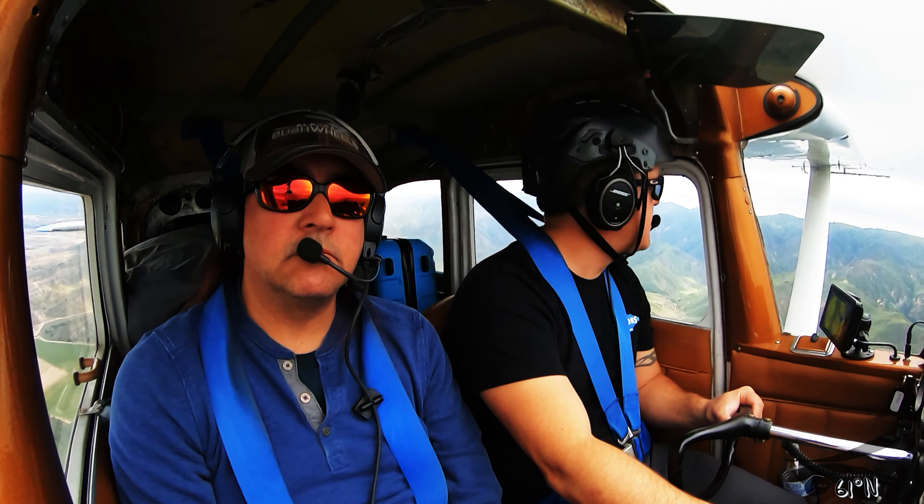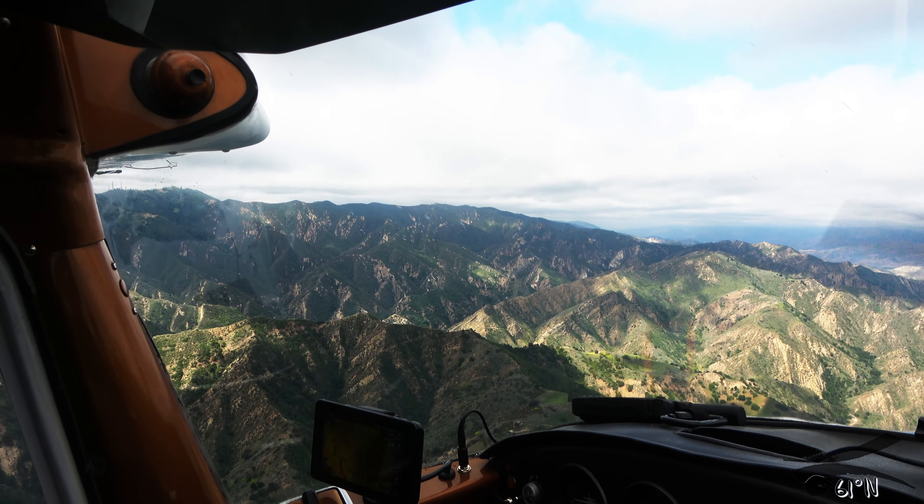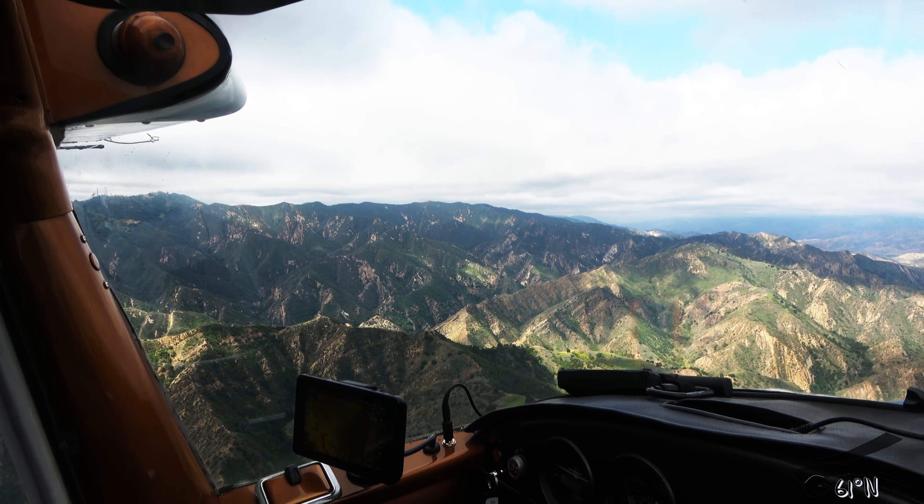We're gonna go the back way out, unfortunately. Basically I could go over all this, I just don't know if Bakersfield is good enough to make it. Let's put it that way.